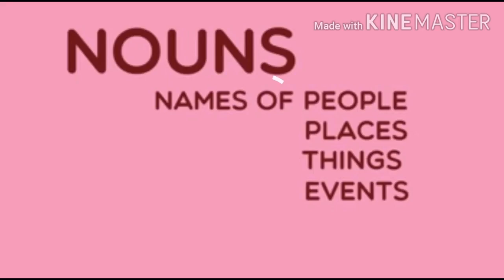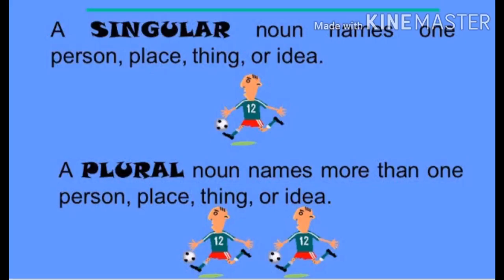Now we are going to see singular and plural. A singular noun names one person, one place, one thing or one idea. A plural noun names more than one person, place, thing or idea. Singular means one, plural means many.